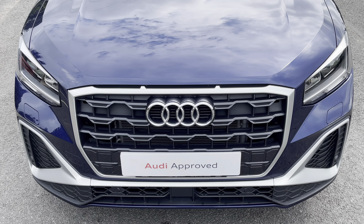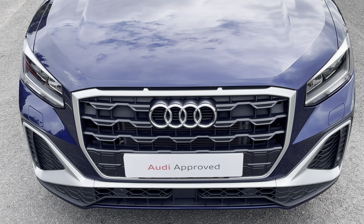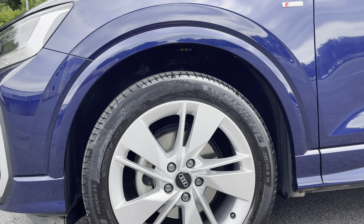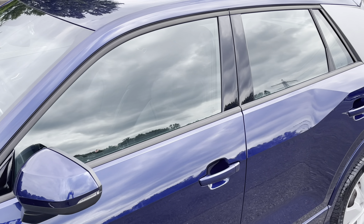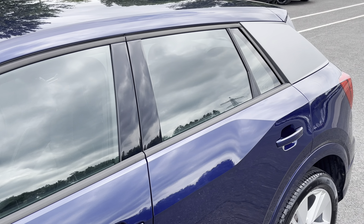Starting at the front of the car we have the striking LED headlights providing high quality illumination. Around the side we have the 18 inch five segment design alloy wheels, while there's body-coloured door mirrors, black window trims and matte platinum grey C pillar blades for a sleek and stylish look.